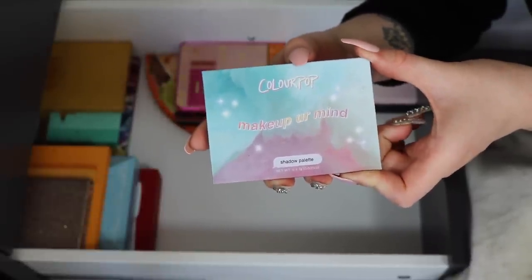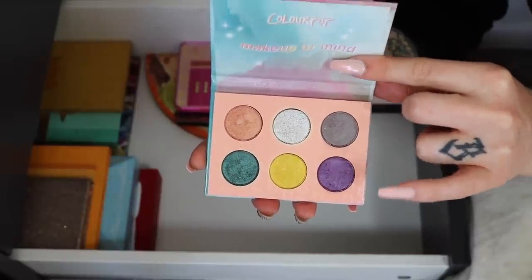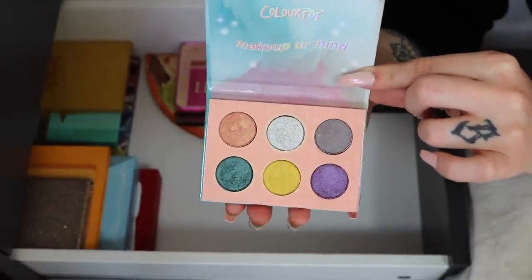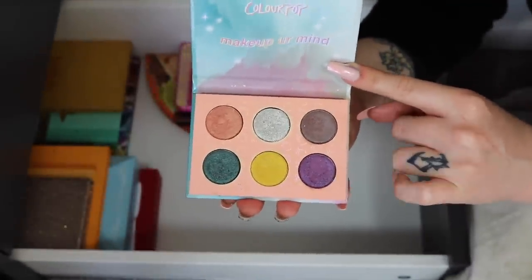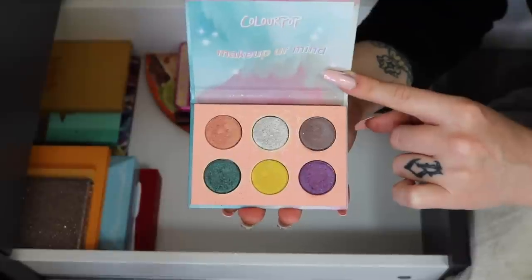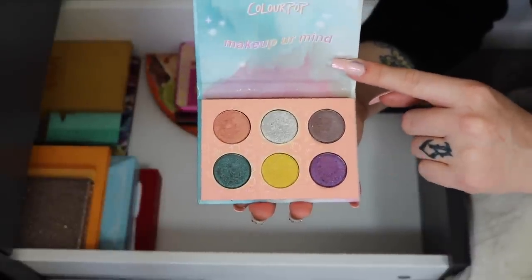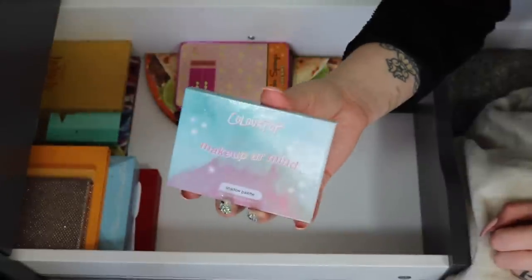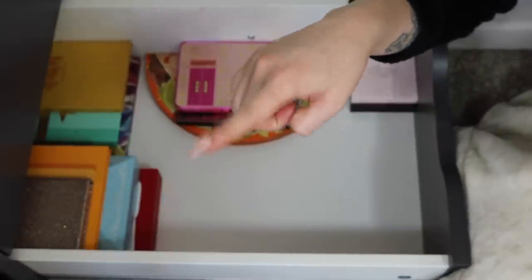Now one that's going to be decluttered — the ColourPop Make Up Your Mind palette. This was the fan-voted one from last year. I got it free with a purchase and was really happy with it — the shimmer formula is absolutely beautiful. But honestly I don't reach for it all that much. It's six shimmery shades and with so many palettes I just keep forgetting about it, so I'm going to declutter it. That seriously was a good palette though — that's a tough one.